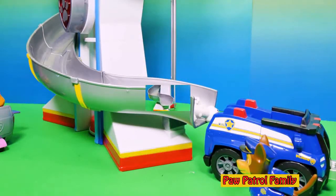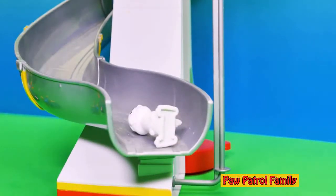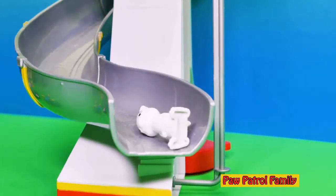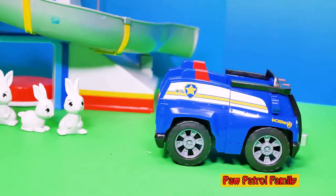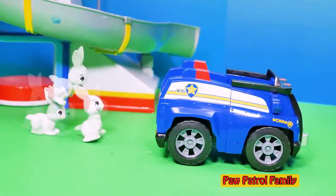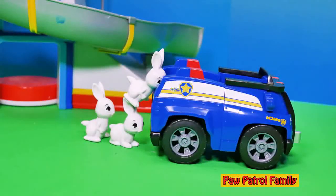Let's see that from a different angle. Here go those bunnies — one, two, he didn't make it all the way down, and number three. Those bunnies went down the slide pretty fast, didn't they? They're trying to get back into Chase's police cruiser. Those silly bunnies. But at least they're working together, aren't they?